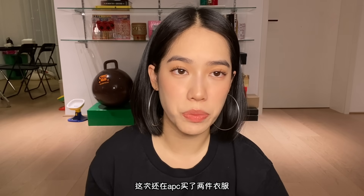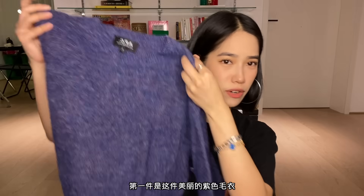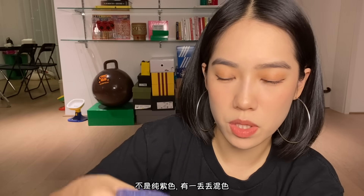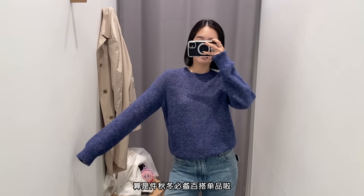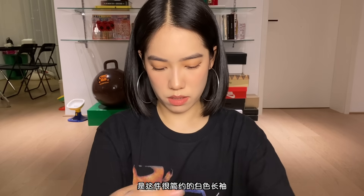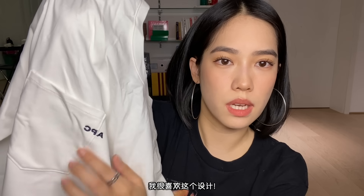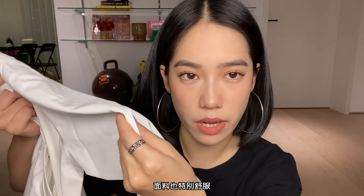I also got two items from APC. The first one is this very pretty purple sweater — it's not like solid purple, it has some kind of light purple and whites mixed in. I think this is a staple piece for my winter wardrobe. The second piece from APC is a super simple white long sleeve. I like this design, I've never seen it before from APC. The fabric is also very comfy.